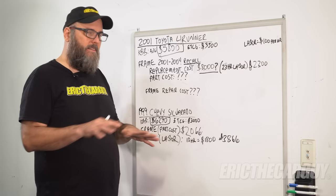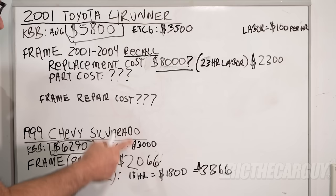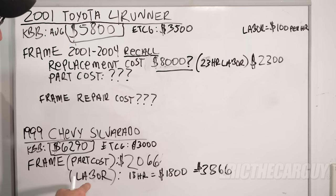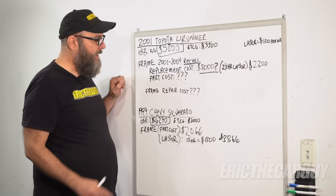That doesn't count any of the mechanical things, any of the tires, any of the other stuff — there are still other costs potentially on top of that. The 1999 Chevy Silverado Kelly Blue Book is about $6,200. I think that's high again, so I'm putting an estimate on that truck at about $3,000. The frame part cost is roughly around $2,000, and the labor I'm guessing around 18 hours at $1,800. That leaves us with about a $3,800 repair on a $3,000 vehicle. You can see quite clearly how these numbers are stacking up if you have to go to a full frame replacement.